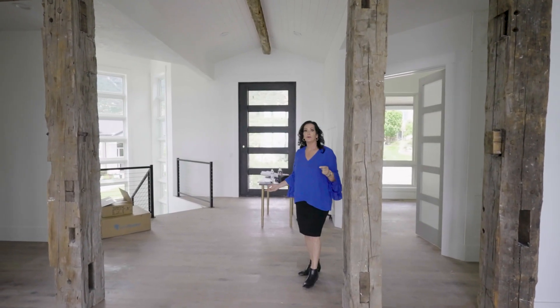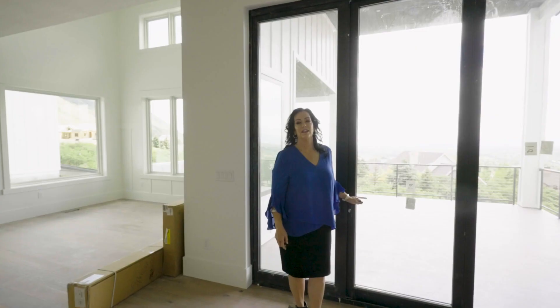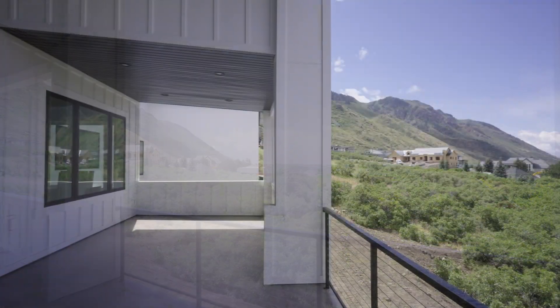The front door is a 10 by 4 iron door, which is gorgeous. What is so great about this home are the windows everywhere. And this door that goes out to the balcony opens all the way — the views are amazing.